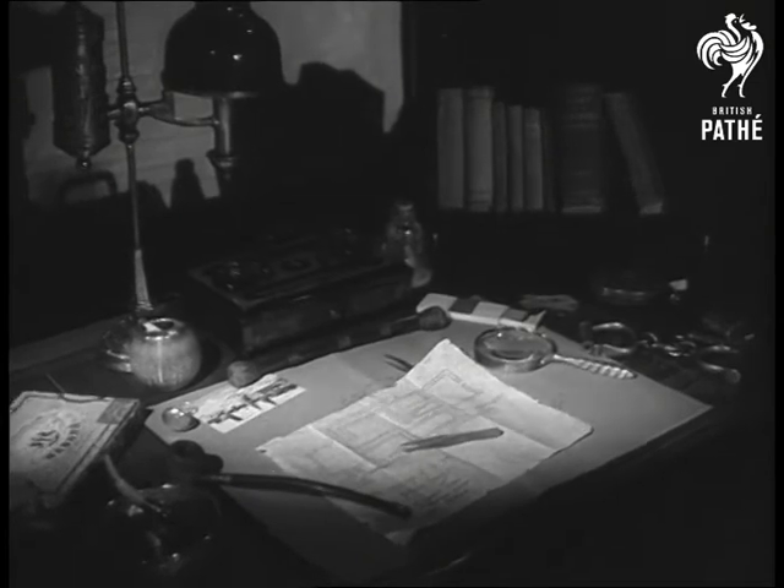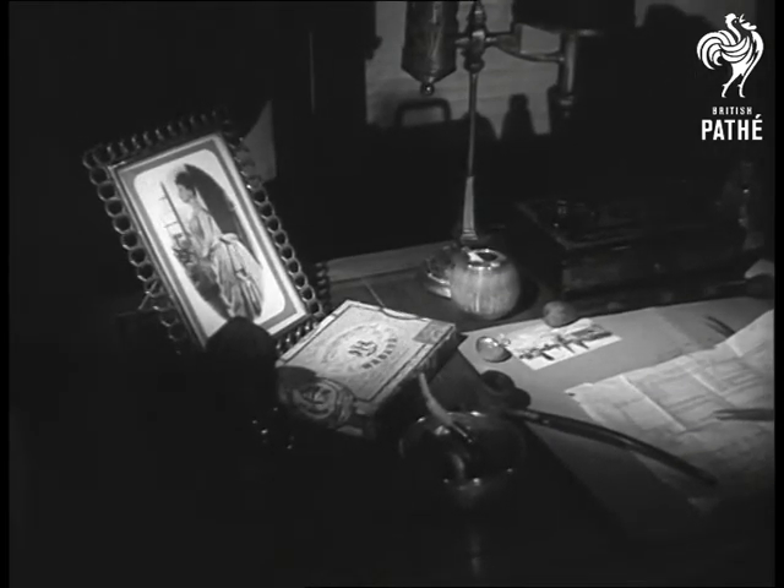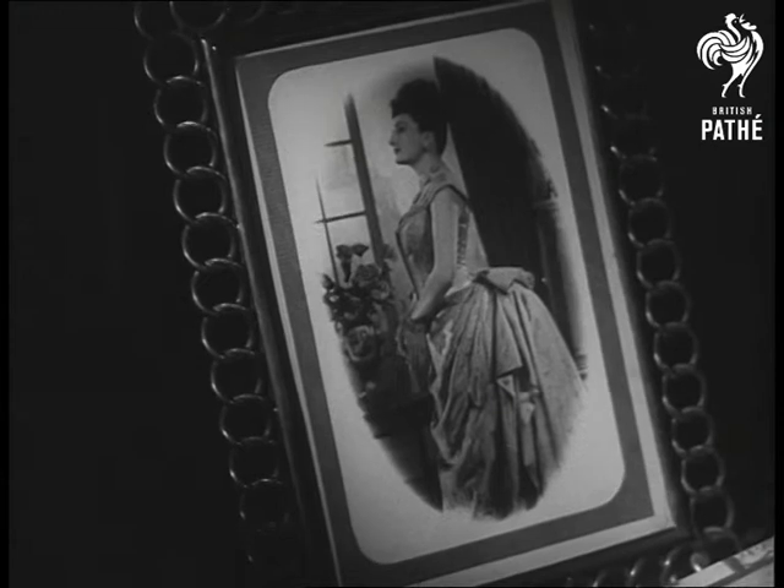On the desk of Conan Doyle, his creator, stands the likeness of the one woman in the detective's life — Irene Adler. It was she who outwitted him. The scandal in Bohemia, remember?